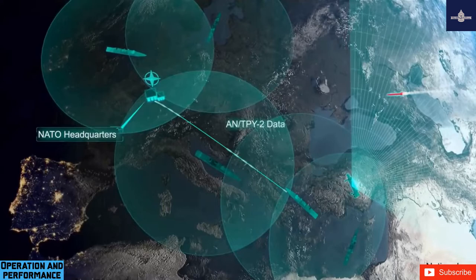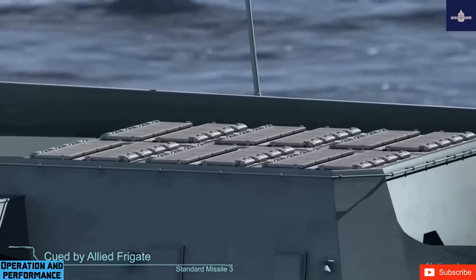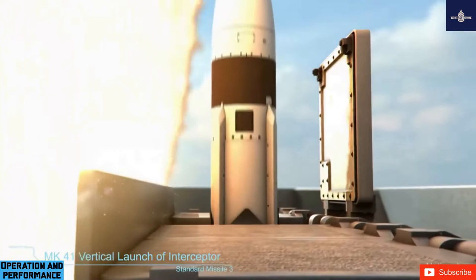The Aerojet Throttleable Divert and Attitude Control System (TDACS) allows the kinetic warhead to maneuver in the final phase of the engagement. The KW's sensors identify the target, attempt to identify the most lethal part of the target, and steer the KW to that point. If the KW intercepts the target, it delivers 130 megajoules — equivalent to 96 million foot-pounds of force or 31 kilograms of TNT — of kinetic energy at the point of impact.